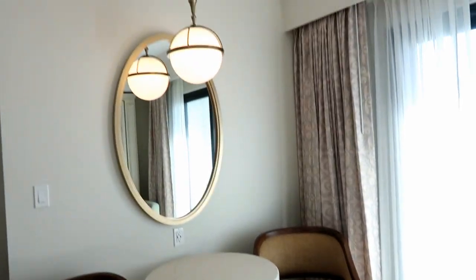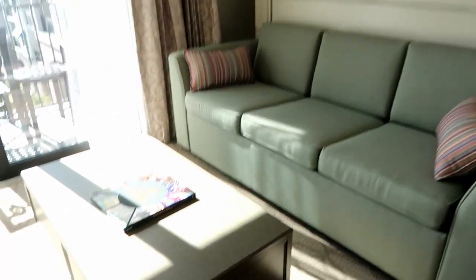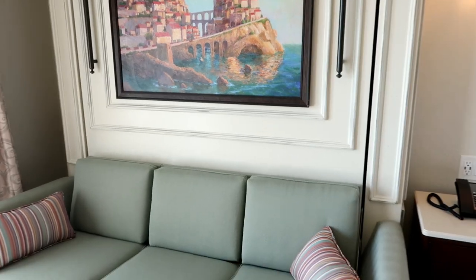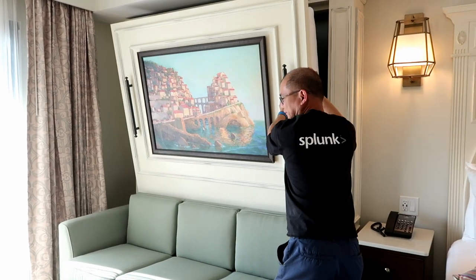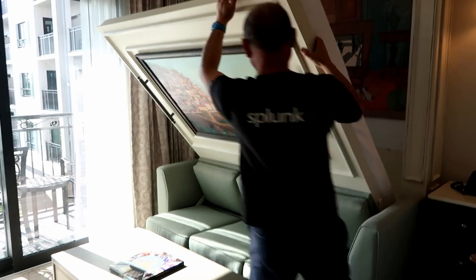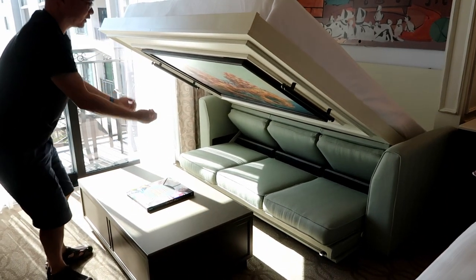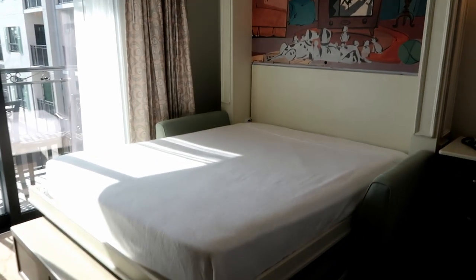We've got two chairs and a table — nice for having breakfast or a midday snack. There's a big mirror. Across from that we've got a couch and a little coffee table with a nice little book on it, which is a bit different — Disney hasn't really done that before. The couch magically transforms — Jim is pulling it out. It slides up to reveal another bed, and it's 101 Dalmatians themed with the art behind it. This is really cute.